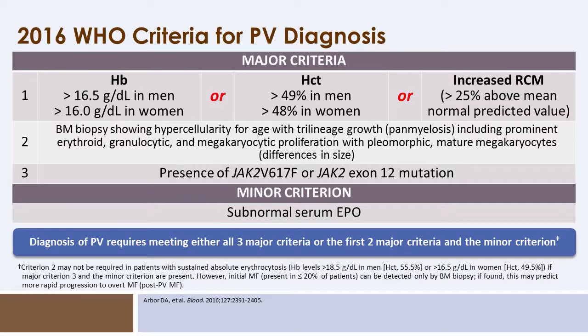The minor criterion is a subnormal serum erythropoietin level. This minor criterion is particularly helpful if individuals do not have a detectable JAK2 mutation. In that setting, erythrocytosis, bone marrow changes, and a subnormal EPO level can be sufficient for diagnosis.